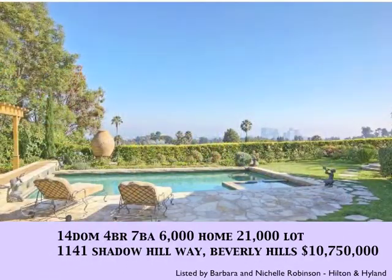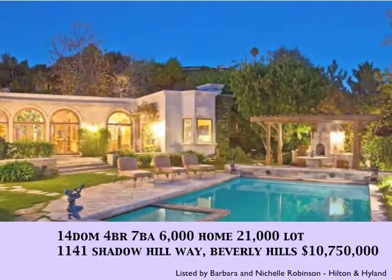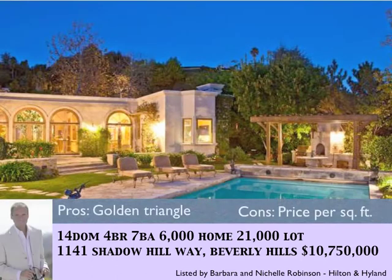With 14 days on the market, 1141 Shadow Hill is a 6,000 square foot home on a half-acre lot in the Golden Triangle.